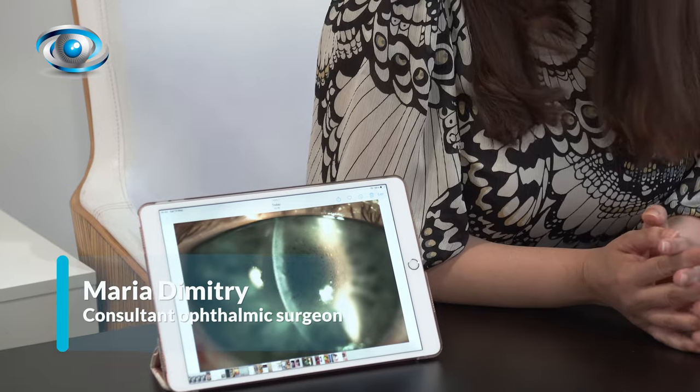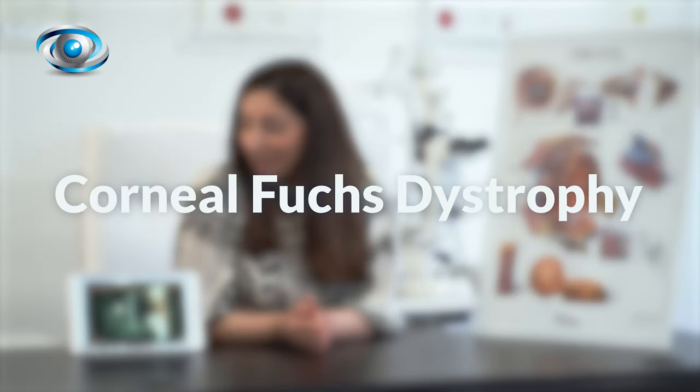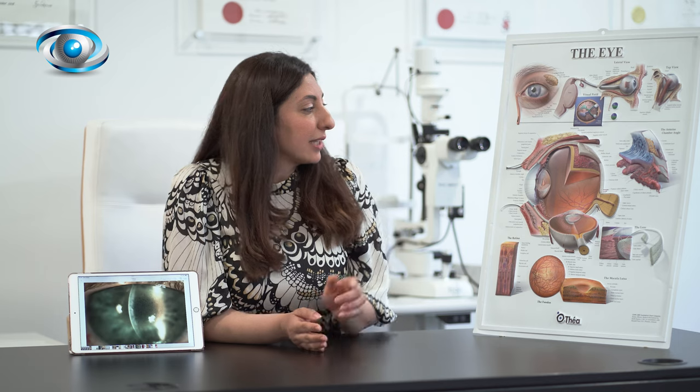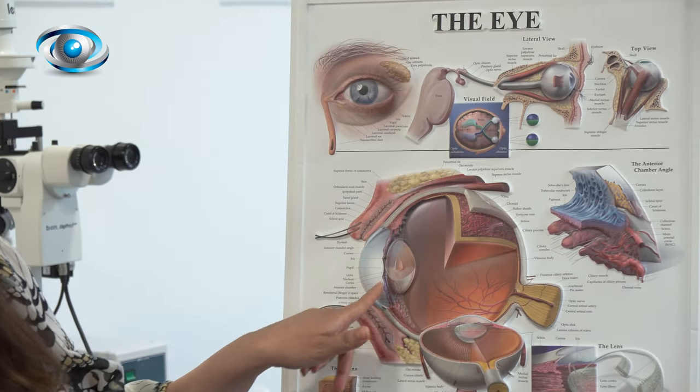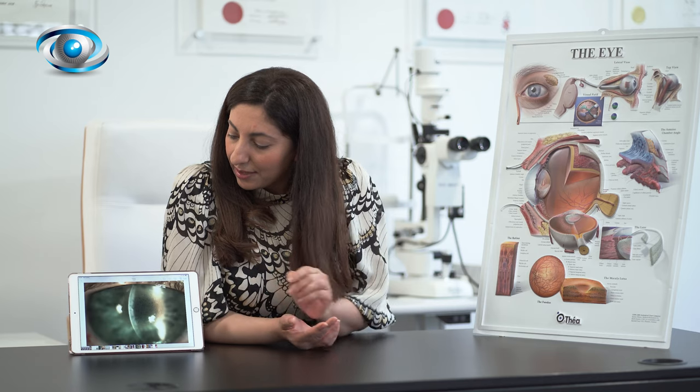A lot of patients also struggle with a corneal condition called Fuchs endothelial dystrophy. In Fuchs endothelial dystrophy, your cornea — that's meant to be like the clear window at the front of the eye that you can see here just in front of your lens — becomes gradually hazy with time.